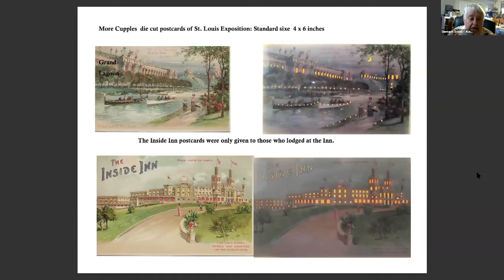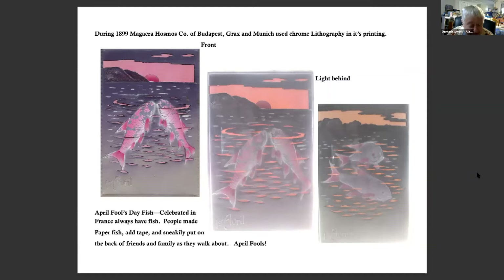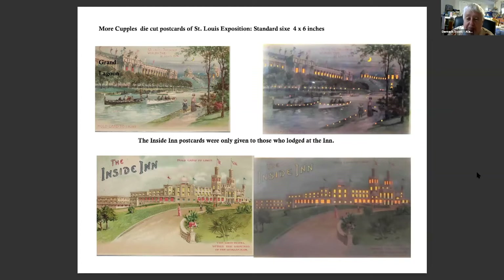The top card is the City Hall and the second card is the Cascade Gardens in Grand Basin, part of the exhibition. More die cut postcards of the St. Louis Exposition — standard size, four by six. During my research, I found that inside-room postcards were only given to those who lodged at the inn, probably why they're so scarce today. I'd like to mention that Mr. Couples' home is now part of the historic landmarks of the United States in St. Louis, not far from Busch Stadium.